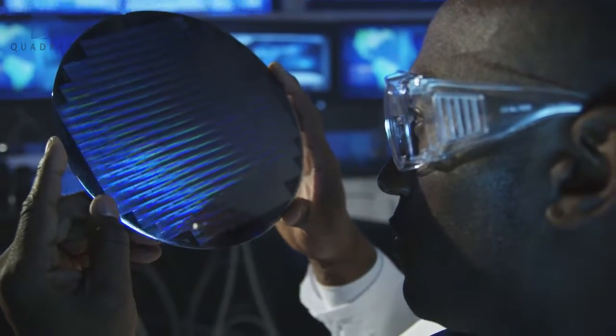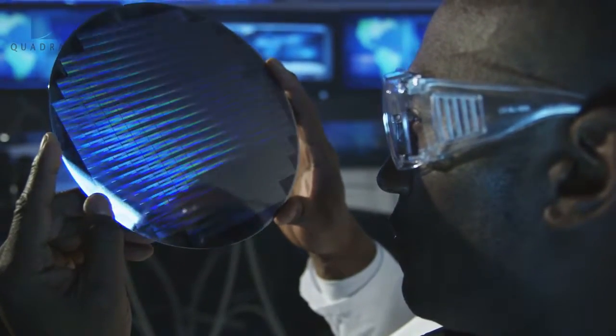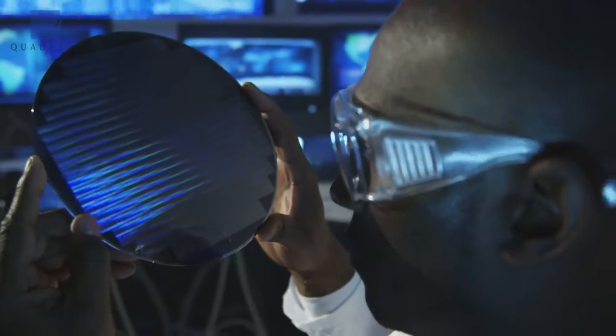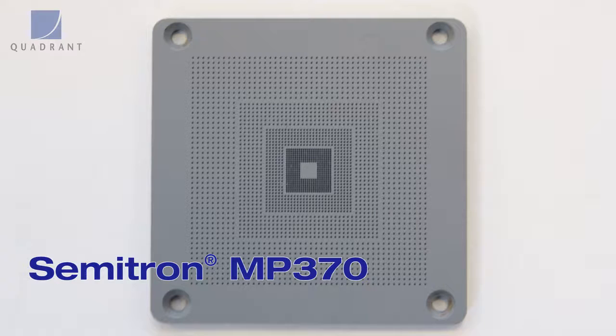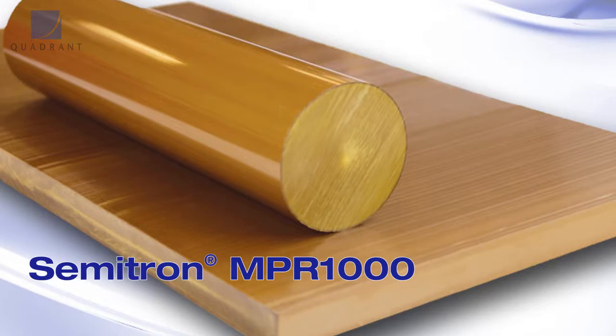The semiconductor industry — Quadrant's role is really to develop the materials required for the next generation processes. The industry is pushing the envelopes of their material requirements, and we're right there with the thermoplastic material.